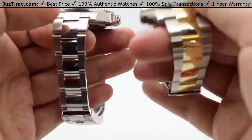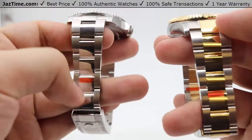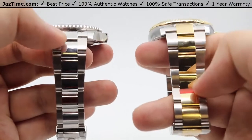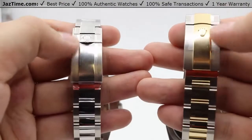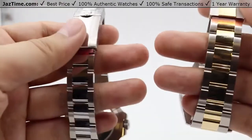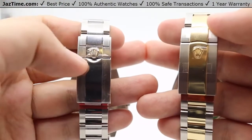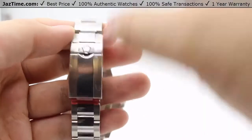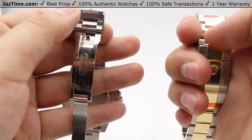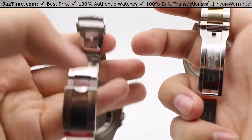Both watches use a similar oyster bracelet style — one in two-tone and one in steel. The GMT Master II has a nice high-polished steel bracelet while the Sky-Dweller is two-toned, with beautiful straight patterning through to the clasp. The difference lies in the clasp: the GMT Master II has a sportier safety folding oyster lock, whereas the Sky-Dweller simply has a folding oyster. Both clasps feature high polish with the Rolex name embossed on them.